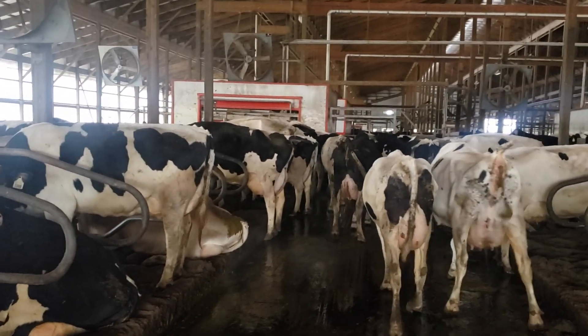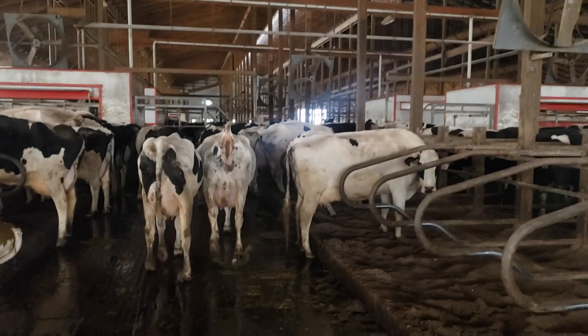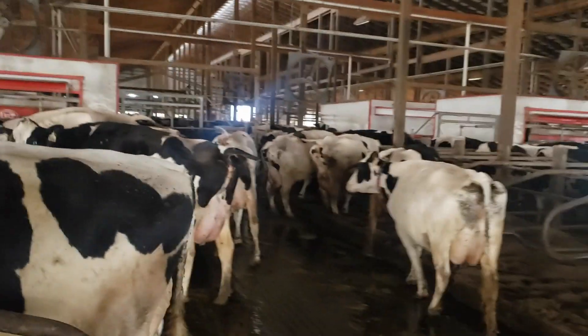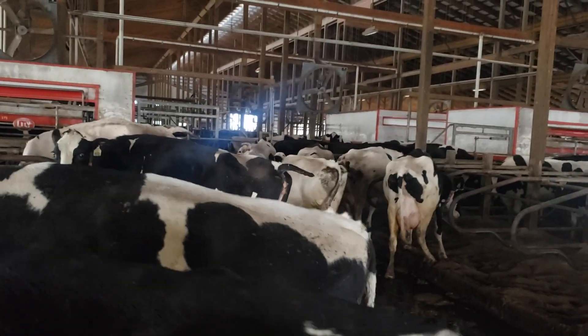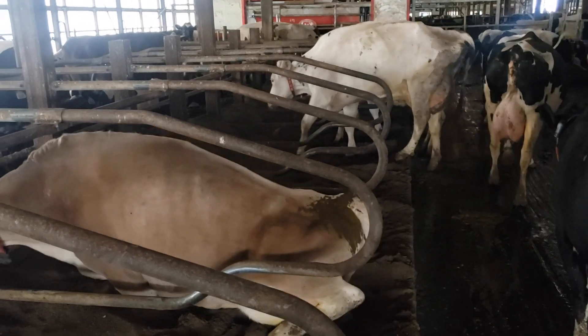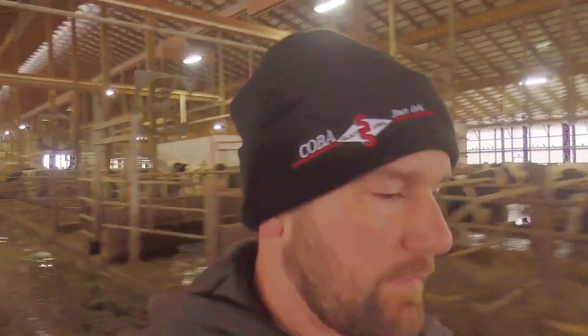We're gonna do some bedding in the cows in the robot barn today. I just gotta chase these cows over to the other side of the barn so we can come in here with the tractor and the flinger. We got all the cows moved out and we're ready to start bringing the sand in. It takes a half hour to wash the whole system, and during that half hour we can get around three loads of sand bedded into the freestall.